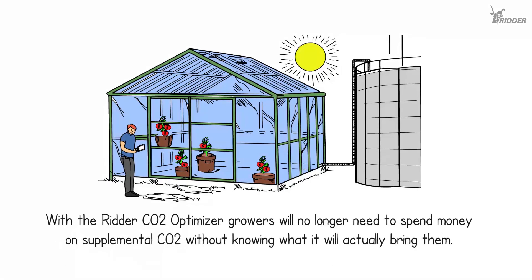Using the autonomous recommendations provided by the Ritter CO2 Optimizer, growers will no longer need to spend money on supplemental CO2 without knowing what it will actually bring them.